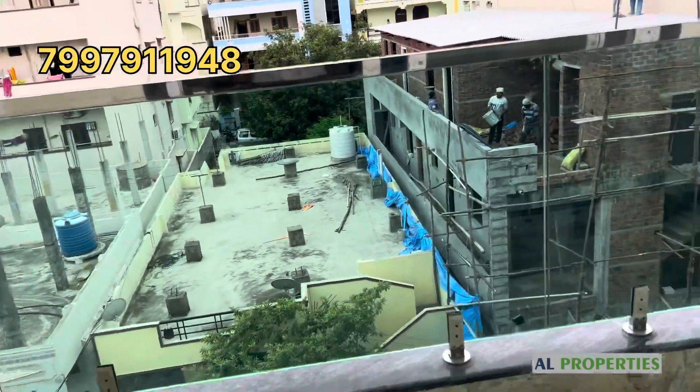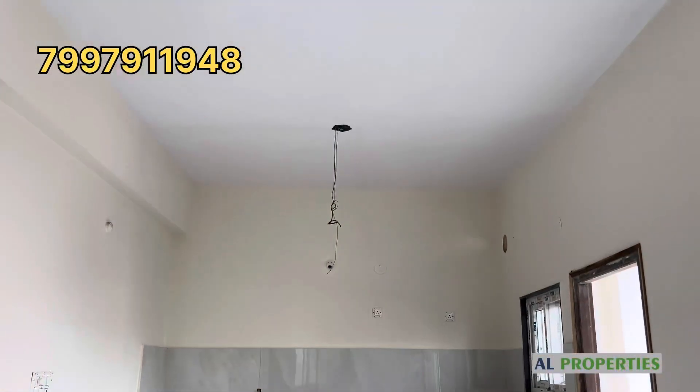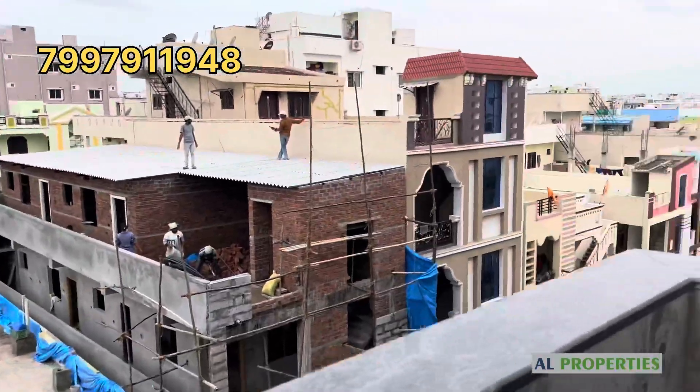Enter the foyer, drying room, spacious living area, dining area, balcony, kitchen, wash area, 3 bedrooms, 3 washrooms, and pooja room. Everything is available in this flat.